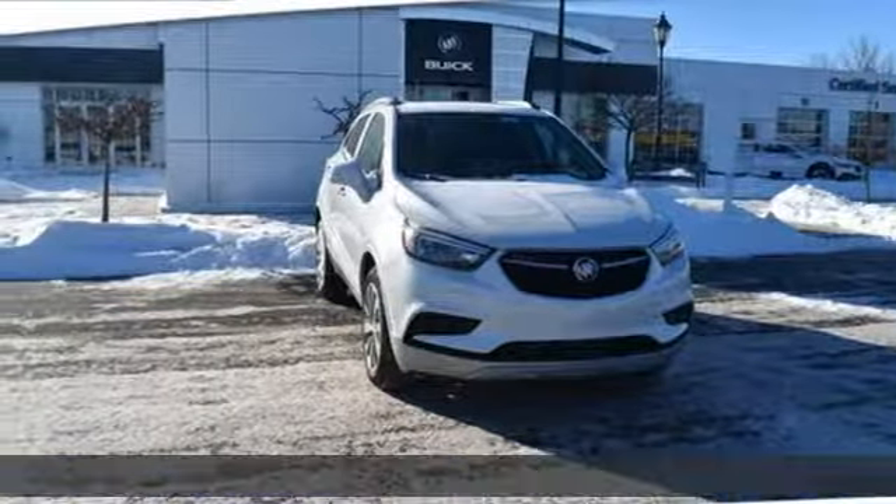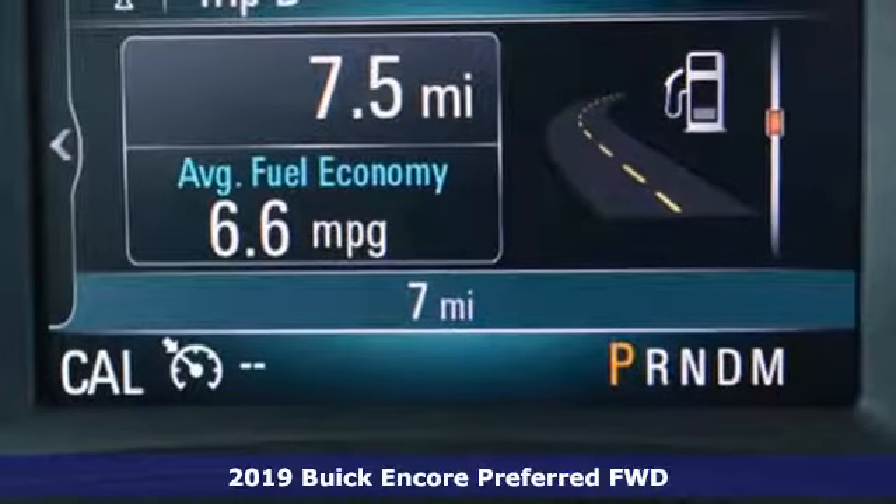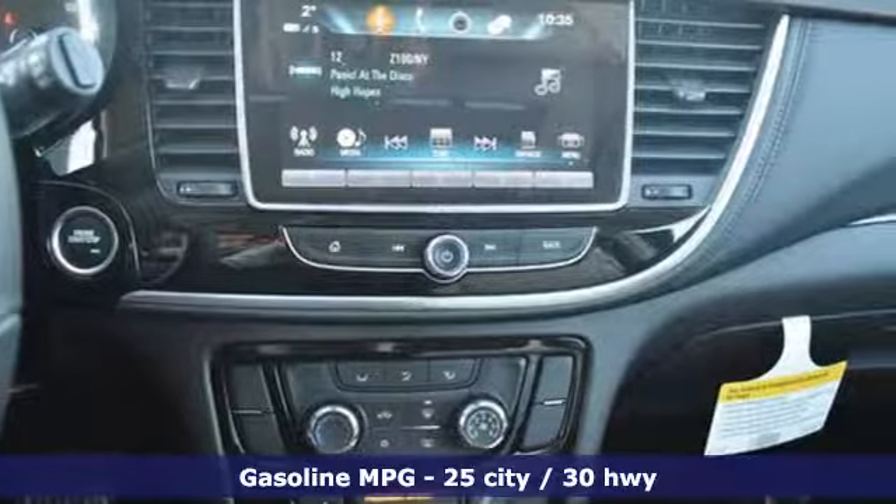It's a new 2019 Buick Encore. This perfectly sized and nimble Encore is perfectly suited for your next adventure, and it offers an exciting list of features.